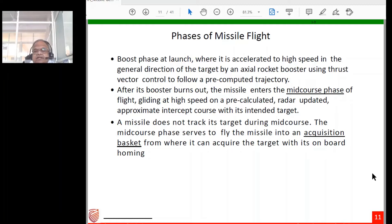The flight of a missile has distinct phases. The first is the boost phase at launch, where the missile is accelerated by the axial rocket booster using thrust vector control to high speed in the general direction of the target, following a pre-computed trajectory. As velocity builds up, enough dynamic pressure becomes available for other control mechanisms.